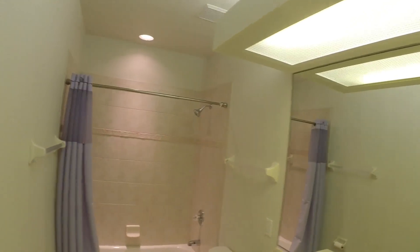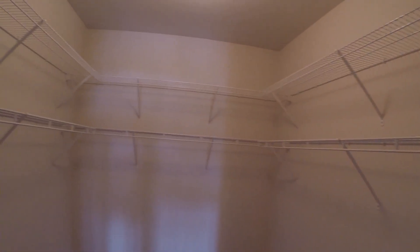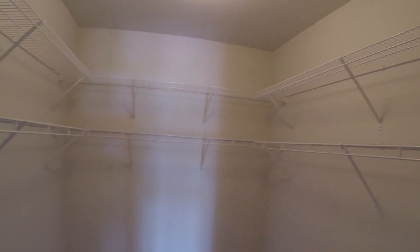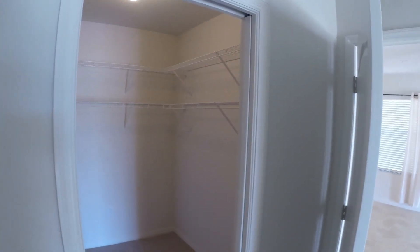Master bath — dual sinks, combination tub shower, storage off the bathroom. And going into the walk-in closet — look at this, room for his, room for hers, or just a whole lot of hers. Pocket doors increase your utilization of the space. Looks good.